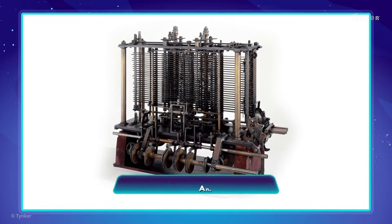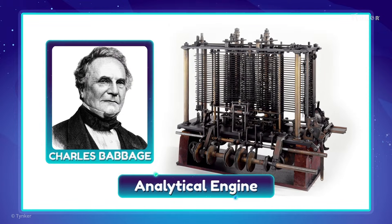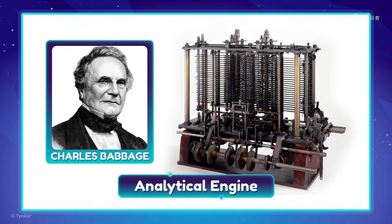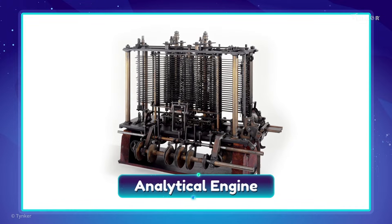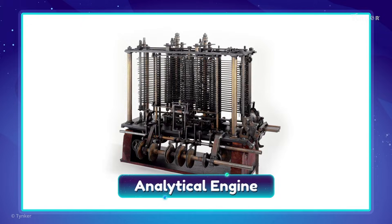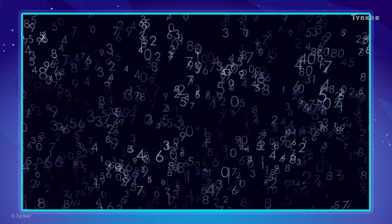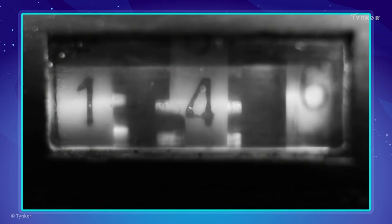Like the analytical engine, conceived by mathematician Charles Babbage in the early 19th century. Today, the analytical engine is widely considered as the first general purpose mechanical computer. It could complete calculations quickly and even store and print large numbers.